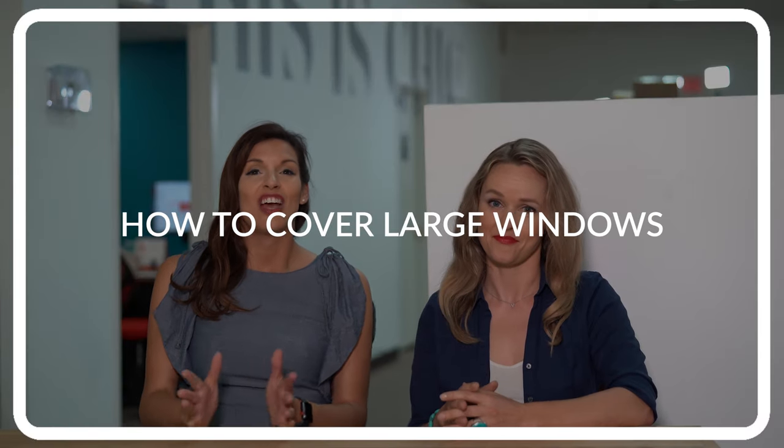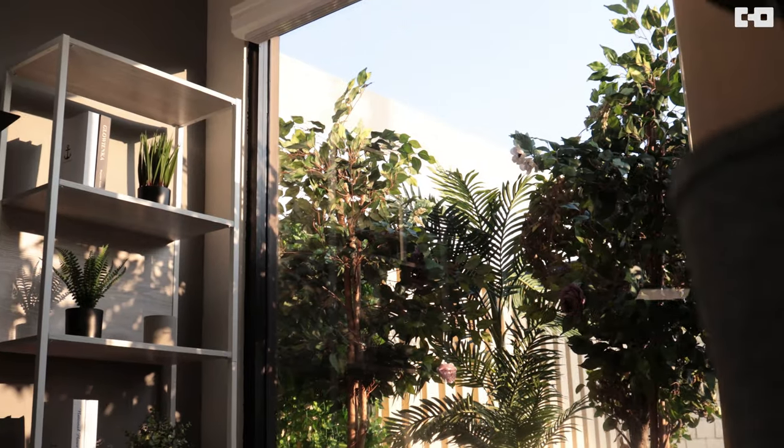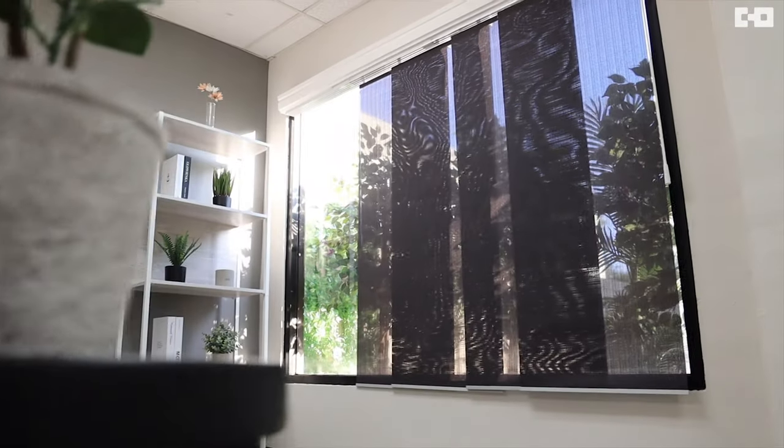Hey everyone! Welcome to another episode of Sheet Cube. Today we're going to talk to you about how to cover large windows. You may have a window in your home or space that is huge and you want to find something that fits the space but also covers the entire window. We're going to talk to you today about five common ways to cover large windows.